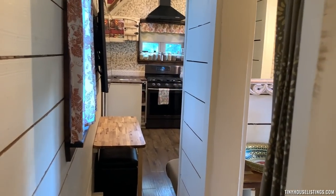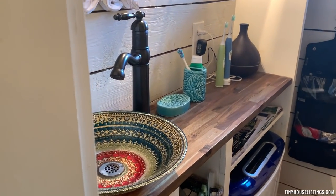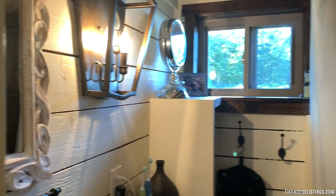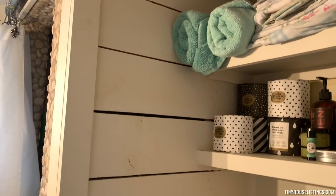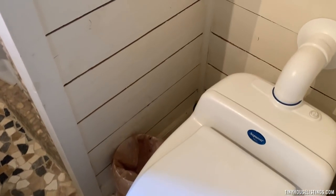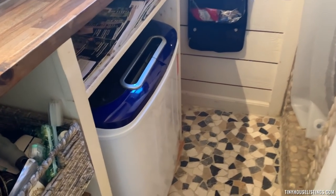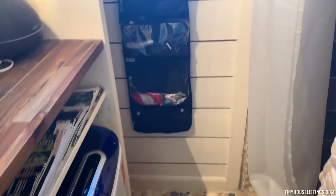Now let's go into the bathroom. There's a gorgeous centerpiece sink with plenty of storage. Here's our separate compost toilet — it's also plumbed for normal plumbing if you wanted to switch that out. There's more storage over here, a little travel washer, and a broom closet.